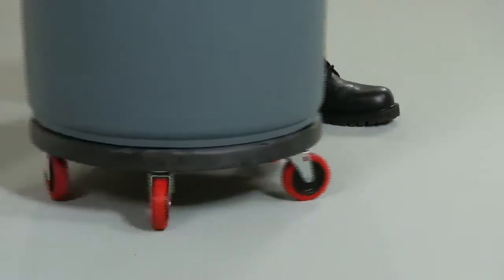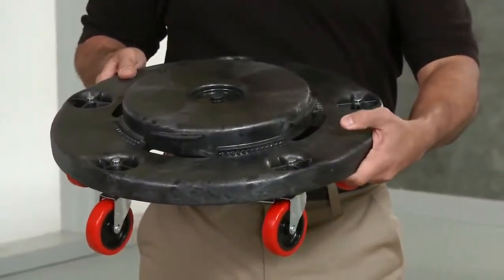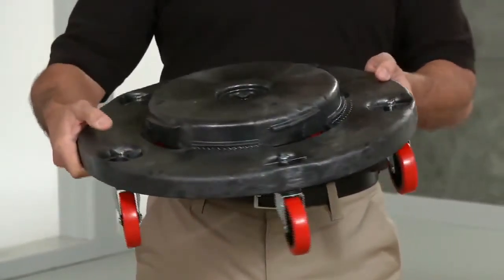Its distinct red Quiet casters won't mark or scuff floors. It's constructed of structural foam for the same extra strength and durability you expect in a Rubbermaid dolly.